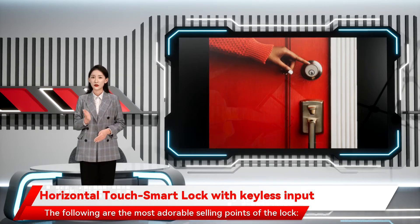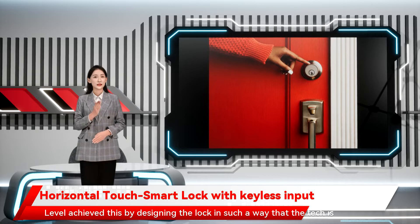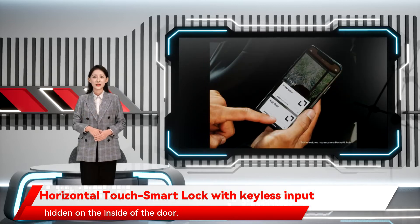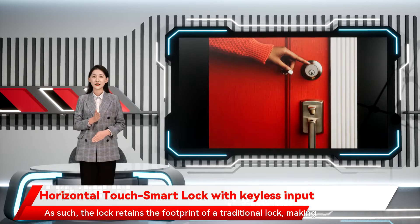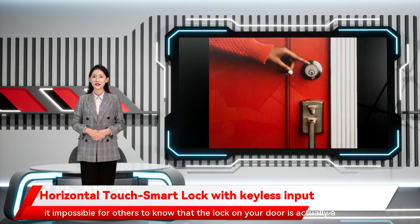The following are the most notable selling points of the lock. This smart deadbolt is meant to be the smallest and most discreet smart lock on the market. Level achieved this by designing the lock in such a way that the tech is hidden on the inside of the door, so the lock retains the footprint of a traditional lock.